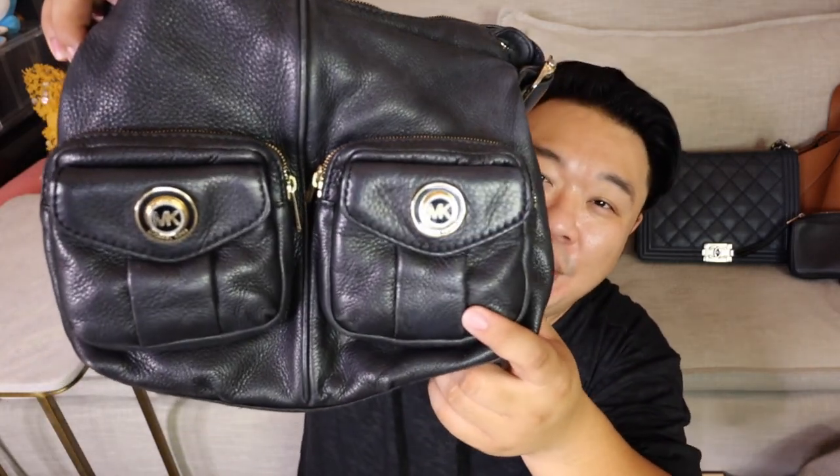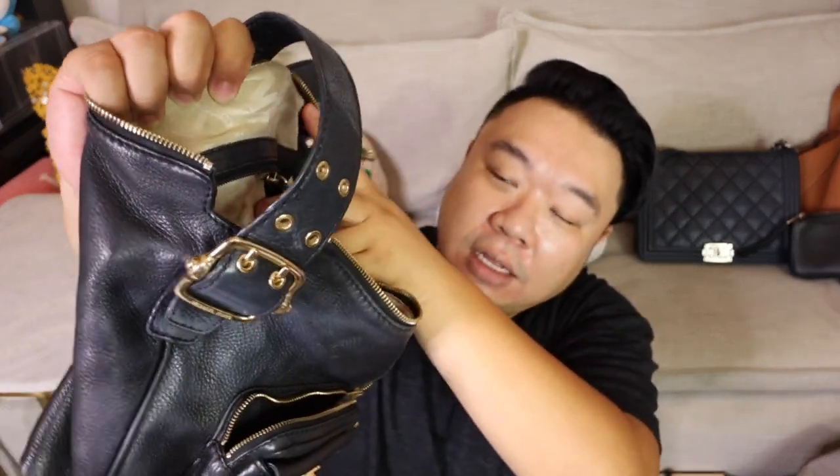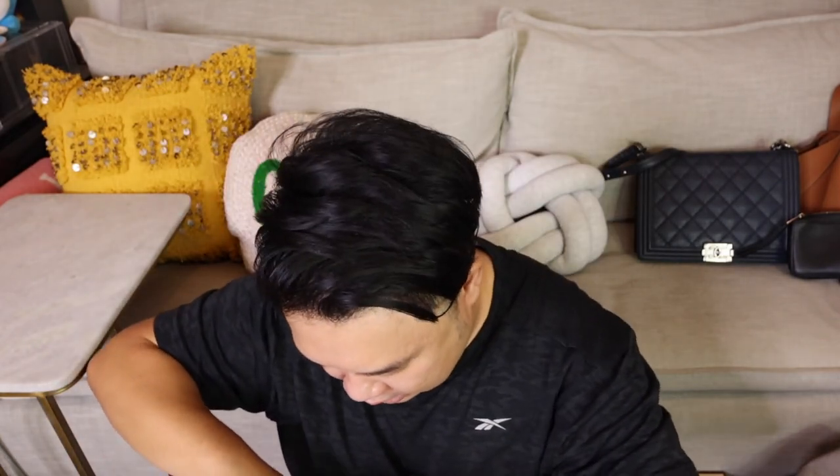Then up next, this Michael Kors little shoulder bag — I thought this was pretty fun. It's just a nice little shoulder bag. I like the hardware details on the front with the little MK buttons on the flaps. There are two flap pockets and then behind them are two zipper pockets, so lots of compartments in the front — four different pockets. The interior has one zipper pocket and four open pockets, so even more pockets in there. This one cost $9.99, and it also has a key fob. It's just a great little hobo shoulder bag — shoulder bags are really popular right now.